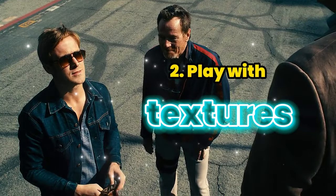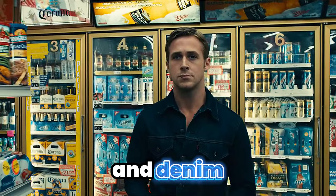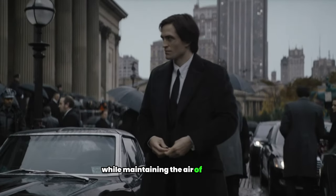2. Play with textures. Incorporate various textures like leather, faux fur, and denim to add complexity and visual interest to your outfit. Mixing textures gives your outfit a dynamic edge while maintaining the air of mystery.